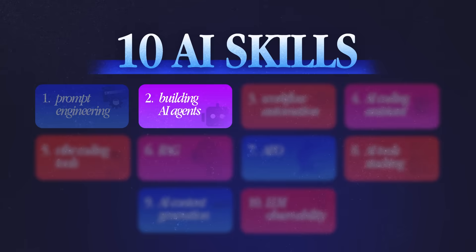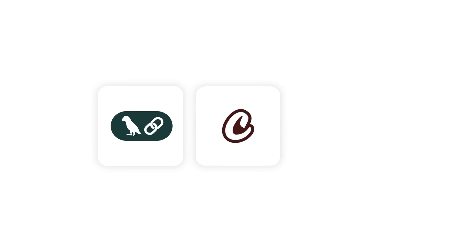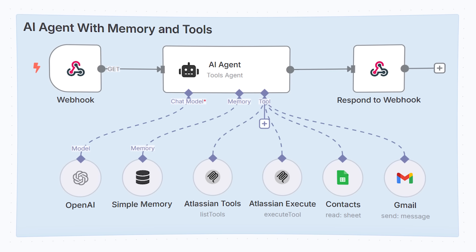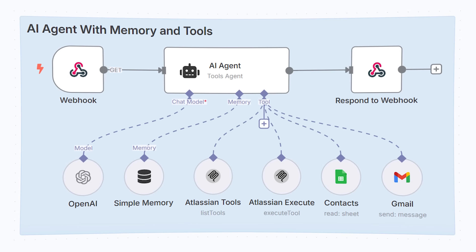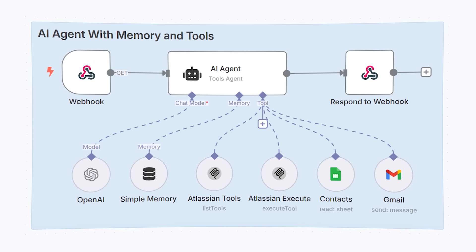Skill number two is building AI agents. These are automated systems that can perform end-to-end tasks for any use case. There are several tools like Langchain, Crew AI, and Agent Kit from OpenAI that enable you to build these AI agents end-to-end. At the core of it all, it's simply an AI model like ChatGPT, Gemini, or Claude which has access to memory and tools with which it can perform several tasks. Think of them as automated employees doing your work on your behalf without your input.